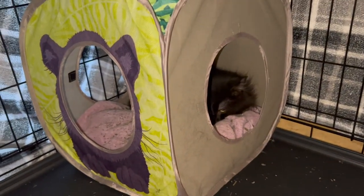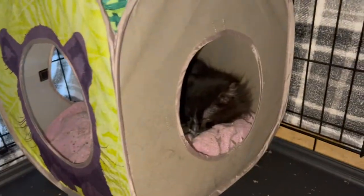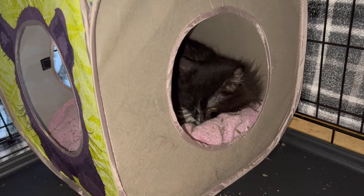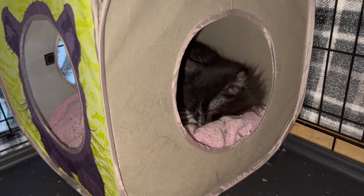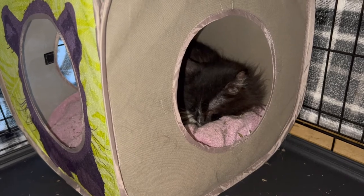I was a little worried that he might escape, but he made the transition overnight. He seemed much happier in his new crate, and most importantly, he finally ate something.